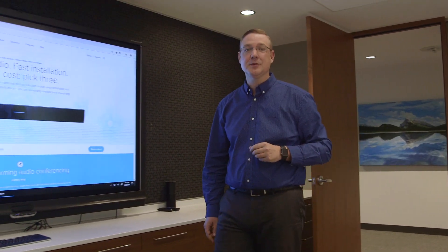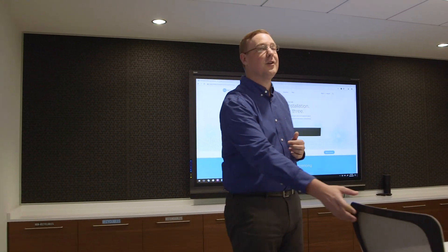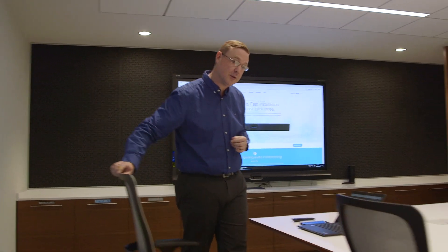Hi there, welcome to the demo. Today we're going to take two minutes of your time so that you can hear for yourself how the HDL300, powered by MicrophoneMIS technology, handles common meeting room scenarios.